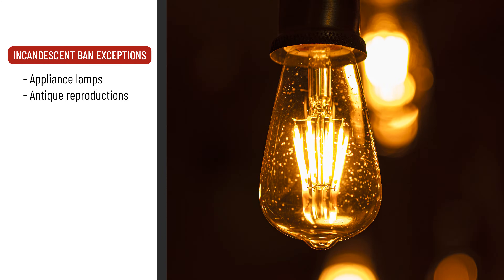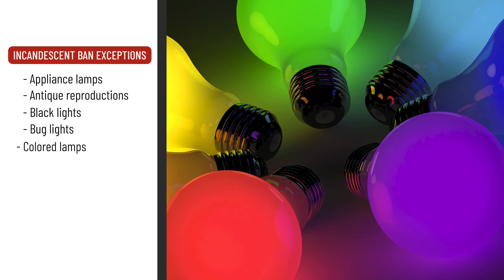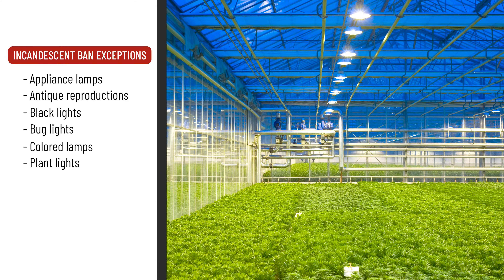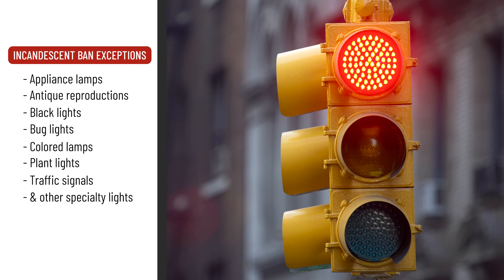There are some exceptions, however. Appliance lamps, antique reproduction lamps, black lights, bug lights, colored lamps, plant lights, traffic signals, and other specialty lights can still be purchased after the regulation change.